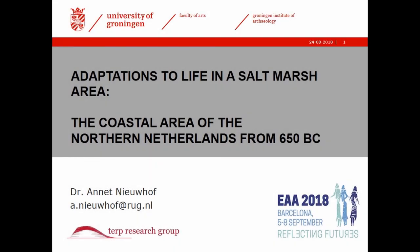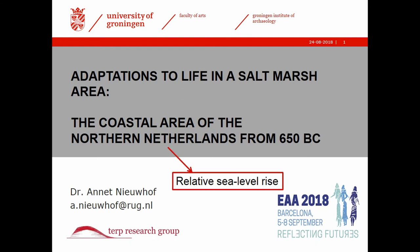My talk is not about climate change in itself, but about one of the consequences of climate change — sea level rise and adaptations to sea level rise in the past. In the Northern Netherlands and in the Netherlands as a whole, we are dealing with relative sea level rise since the start of the Holocene. It's caused by melting of the ice sheets on Scandinavia, and that's why our country is subsiding.